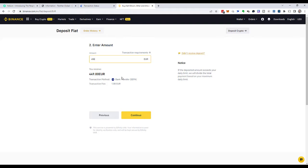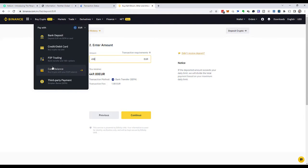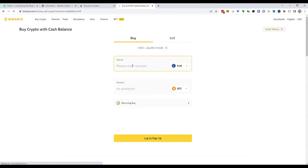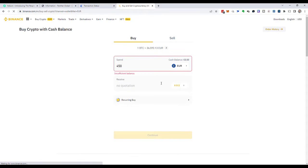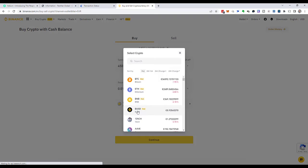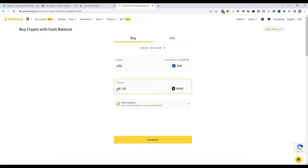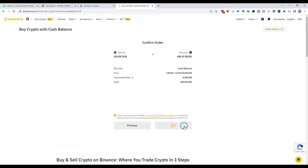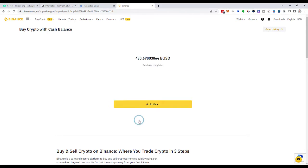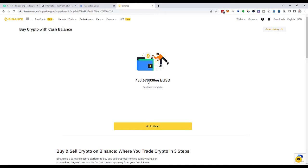Once that money arrived, I would go to Buy Crypto from cash balance, enter 450 euro, and choose Binance US dollars (BUSD), which gives me 481 BUSD — enough to pay for the Panta X2 gateway. I click Continue, then Confirm. Let's click refresh. Purchase is complete.